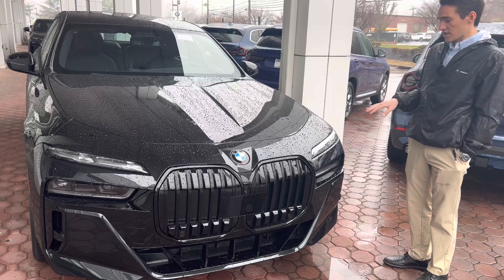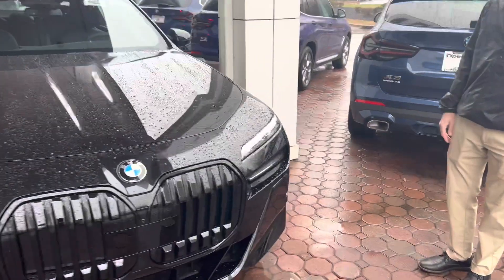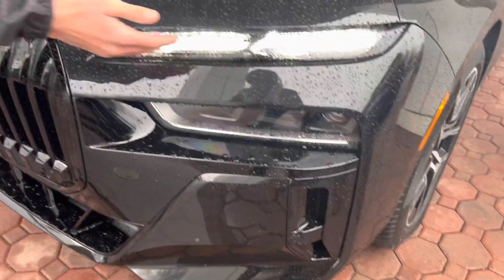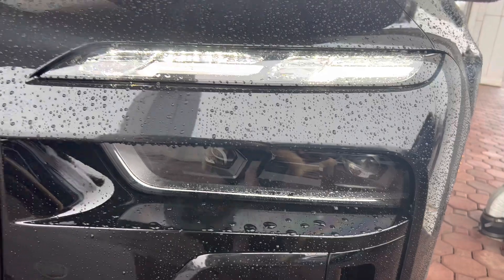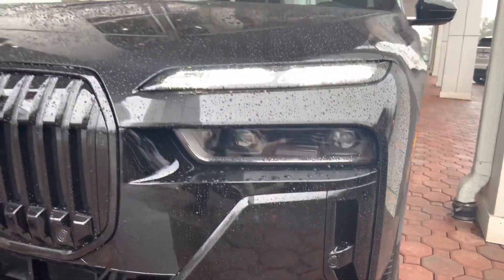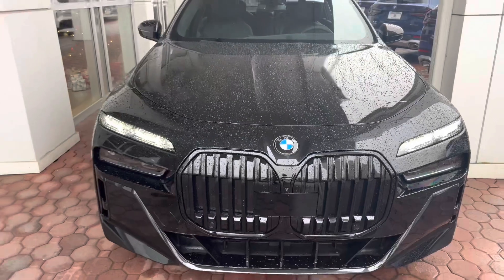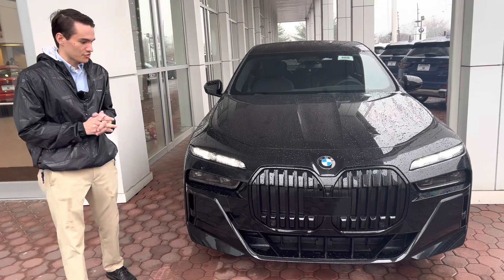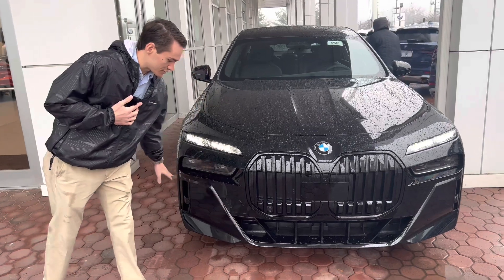Now that we're outside of the car talking about the styling, we'll start up front. If you want to take a look at the front end, you'll notice a lot of unique changes for 2023. Starting off, you have the split headlight design — the top section has your daytime running lights, while the lower section has all your functional driving lights, your low beams, your high beams, and so on. This car is equipped with the M Sport package, which is standard on all 2023 7 Series except for the i7 electric version.